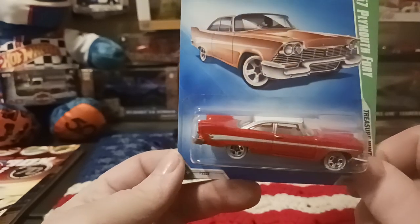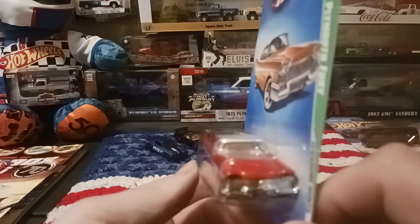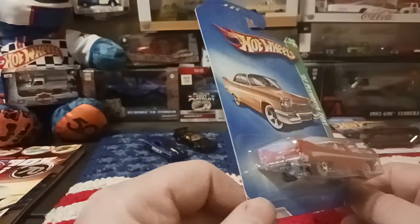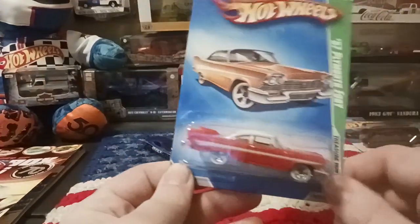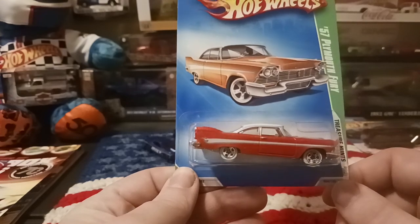Because that's who wrote it. Happy to add this car to my collection — really neat car. Maybe I'll pick up another one down the road so I can open one of them. But for now, happy to add this to the collection. This is the '57 Plymouth Fury.